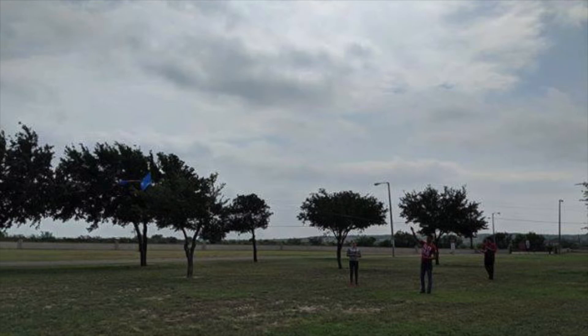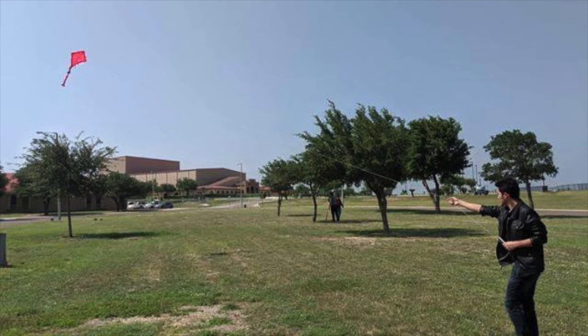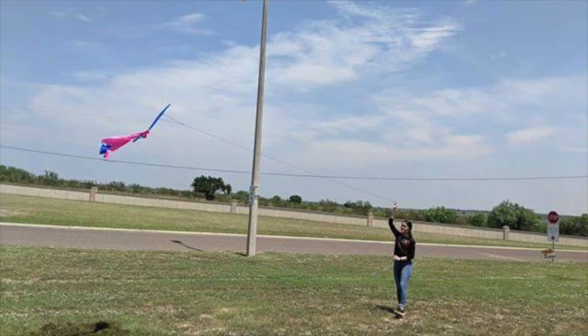Students had a great time flying their final products as well as learning in a hands-on activity. Angie Martinez, GTNU's Roma High School.